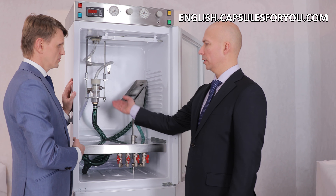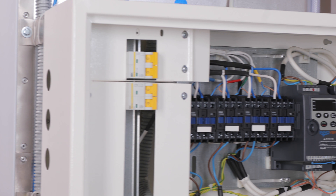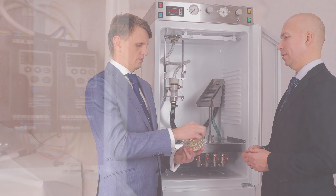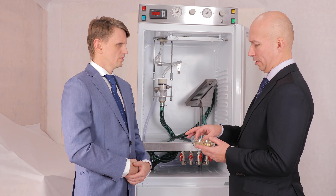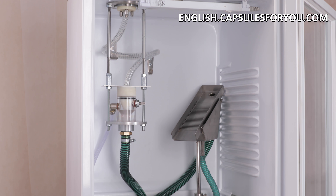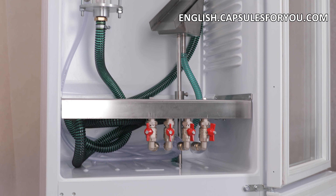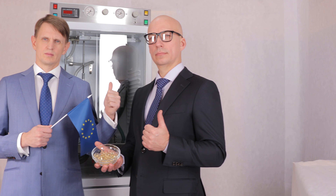To start up a business you need to have the desire to produce capsules and small premises. The specialists of our company will give you a detailed description of our equipment features, make recommendations on preparation of your premises, help with finding raw materials, adjust the equipment, and train you to work on it. We send the equipment and delegate our specialists to customers all over the world.